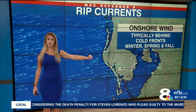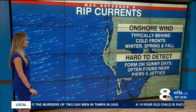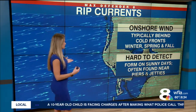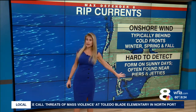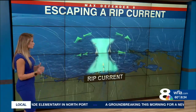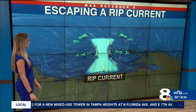Typically here along the West Coast of Florida, we get them a lot of times behind a cold front in the winter, spring, and fall — not so much during the summer months. The opposite is true over on the East Coast. They're very hard to detect with your naked eye because they can form on sunny days; it certainly doesn't have to be storming. They're often found near jetties and piers, but they're hard to detect if you're not trained to look for the different wave patterns.